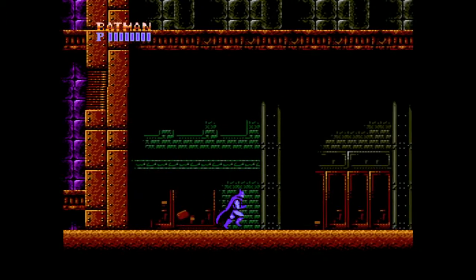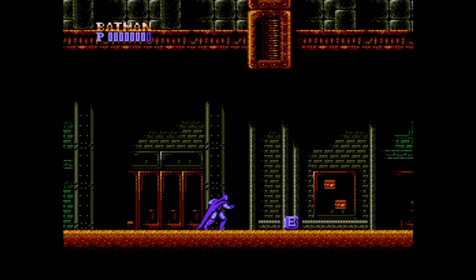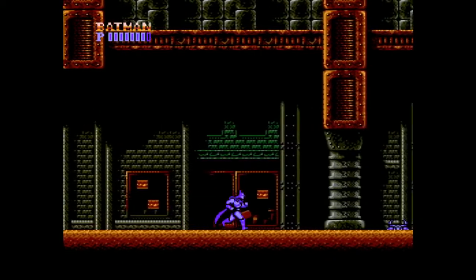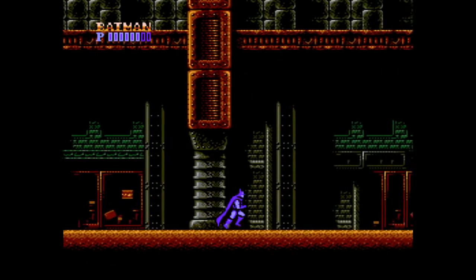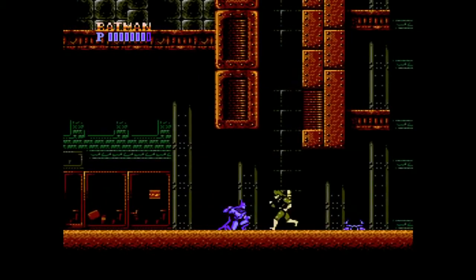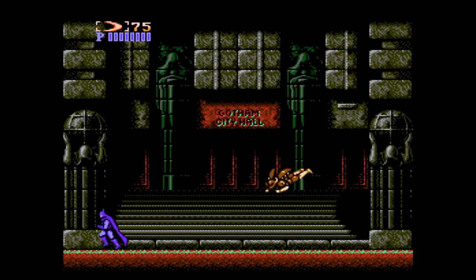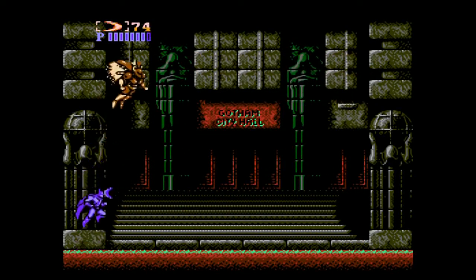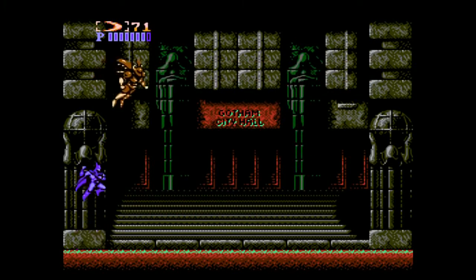Welcome to my review of Batman for the NES. I would say this is the best movie licensed game on the NES by far. I really judge a game by its gameplay — just being a game itself, not really the fact that it's based on anything. But it's still very cool that they were able to pull this off, and it has a pretty good connection to the actual movie.